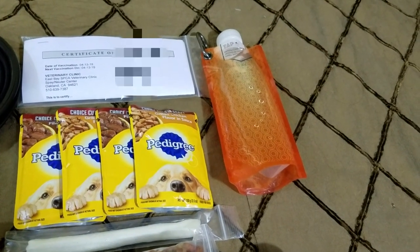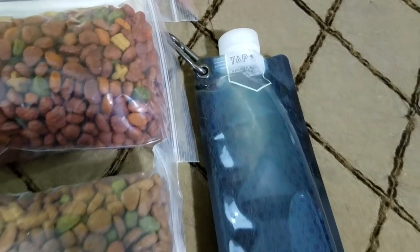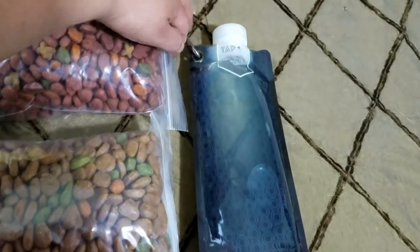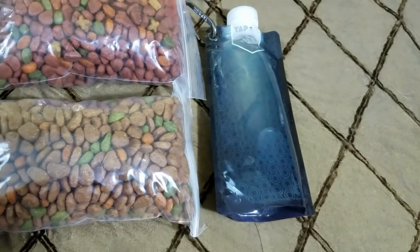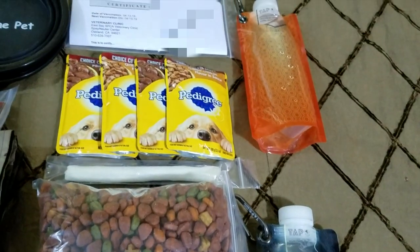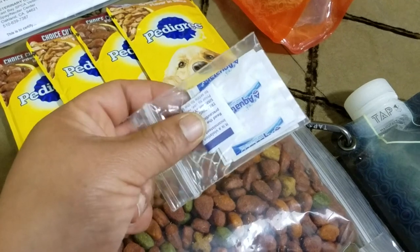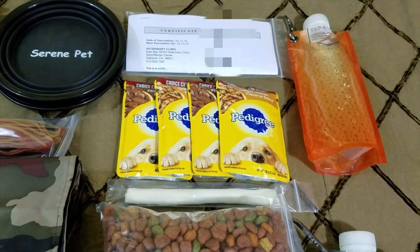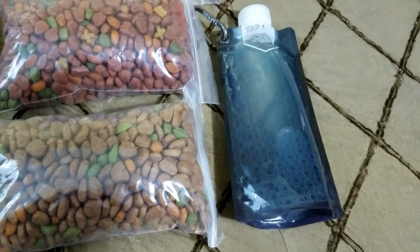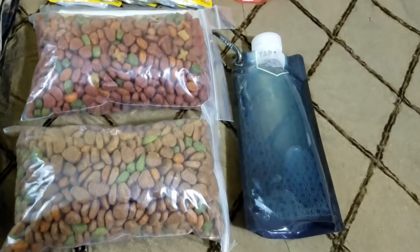Harley carries two BPA-free collapsible water canteens. The maker is TAP and it's a really great bottle — sturdy even though it's flexible — and it has carabiners so it can be attached to the outside of her bag if need be. These are being carried inside, one on each side. I love that they come in two different colors: I can use one for dirty water to use with their aqua tabs, and the other as their clean water canteen. This is enough for two days but can always be refilled on the way.